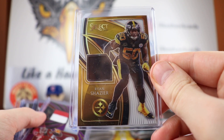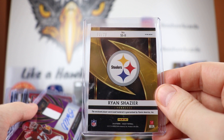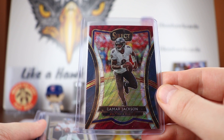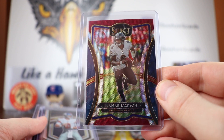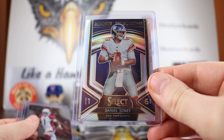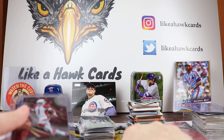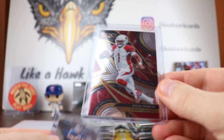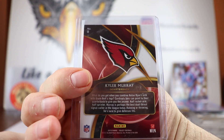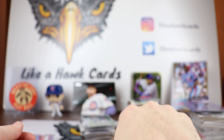Got a Ryan Shazier relic out of 75, 50 out of 75. And then our numbered hits: a nice Lamar Jackson out of 199, red white and blue, 31 out of 199. Got a silver of Daniel Jones in Rookie Selections — always nice to hit a silver of Jones. And then we got a Kyler Murray insert. And a regular base of Daniel Jones, so we got two Daniel Joneses.